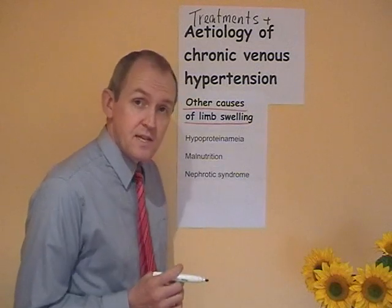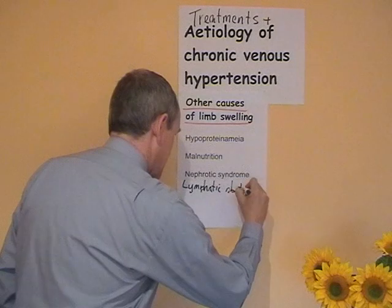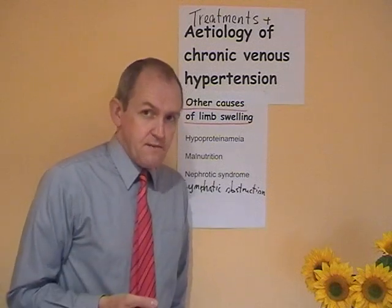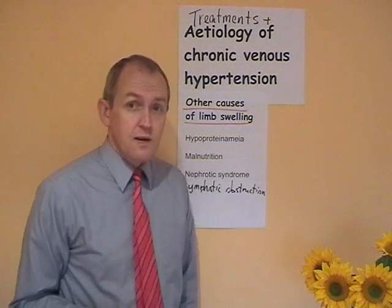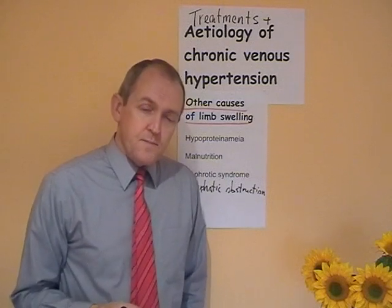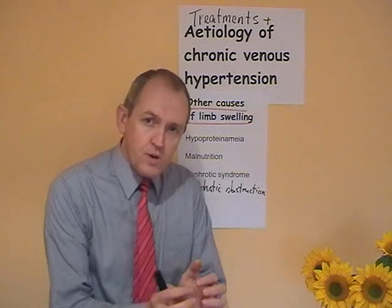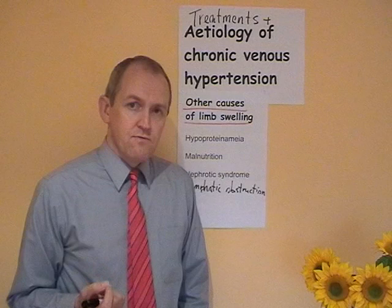Lymphatic obstruction is another cause. All tissues have lymphatic capillaries, and one of their main functions is to drain off exuded proteins — in practice, proteins do escape from capillaries to a degree. If the lymphatic vessels are obstructed and can't drain exuded proteins away from the tissue fluid, that's going to increase the osmolarity of the tissue fluid, attracting water into it and increasing its volume. There will be a localised oedema if there is lymphatic obstruction.